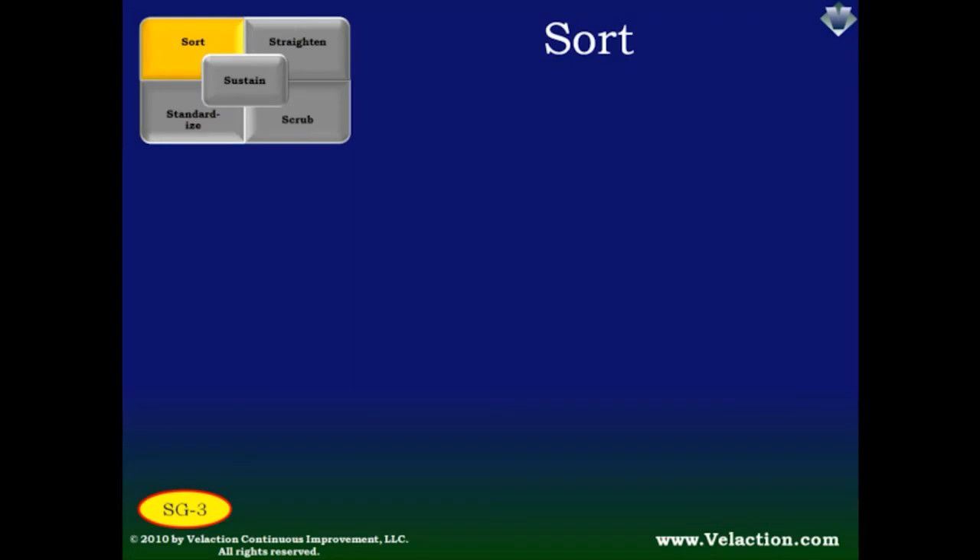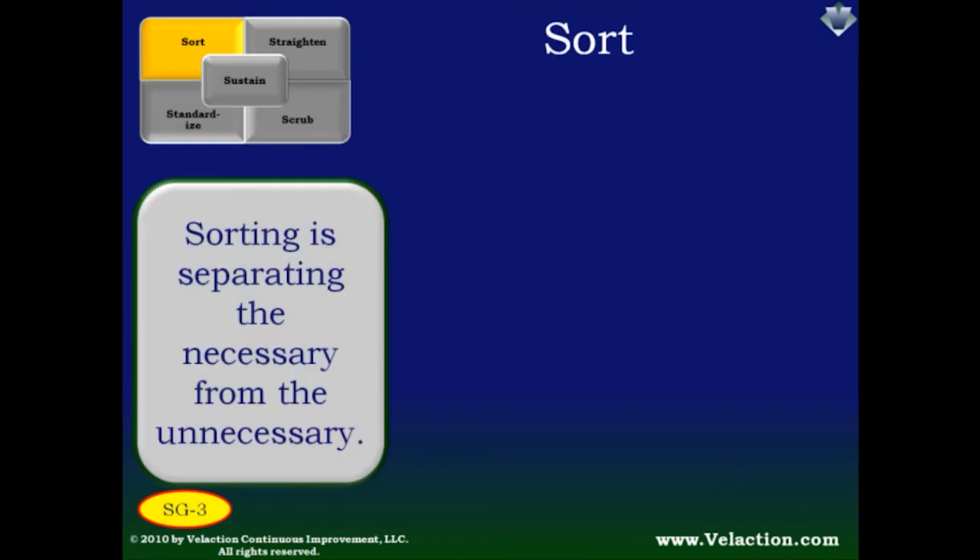Let's talk now about the terms in more detail. The first one is Sort — it is the act of getting all the clutter out of your work area, separating the necessary from the unnecessary. Think of layers when you sort, something like an onion. The items closest to you should be the ones you use most frequently. The things near you but out of arm's reach should be the stuff you use less frequently, and items you seldom use should be moved to a central location.